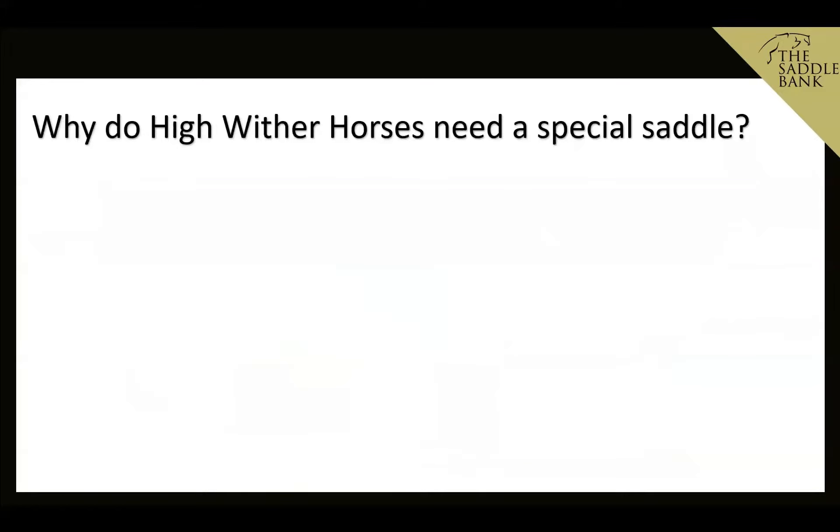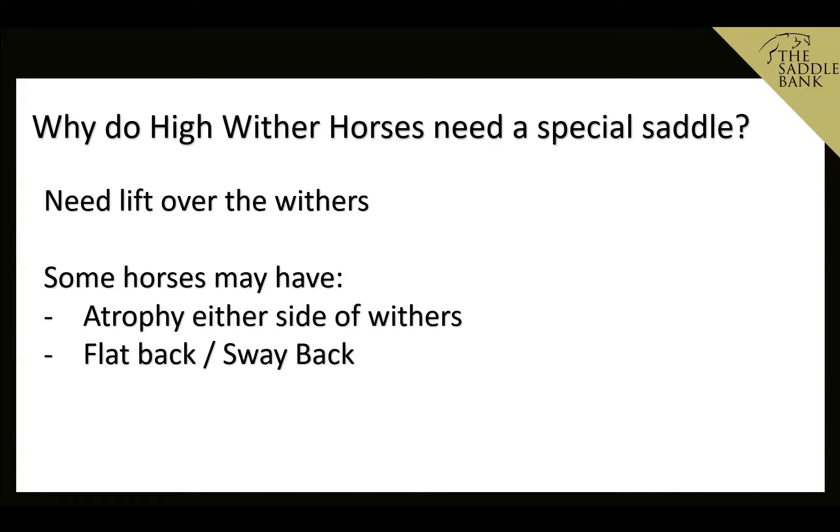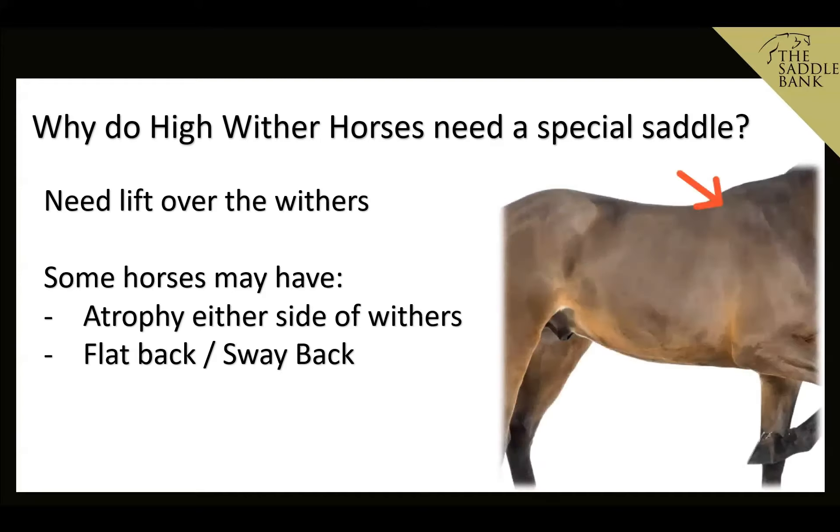So why do high wither horses need special saddles? When I say a special saddle, I'm referring to a saddle designed with a high wither horse in mind — something that maybe has a cutback pommel, drop panels to give more surface area and allow the saddle to be lifted up and over the withers. Some horses with high withers may also have atrophy, which is muscle wastage either side of the withers. That could be due to lack of condition, the horse not working correctly, or a poorly fitted saddle which has restricted muscle development.